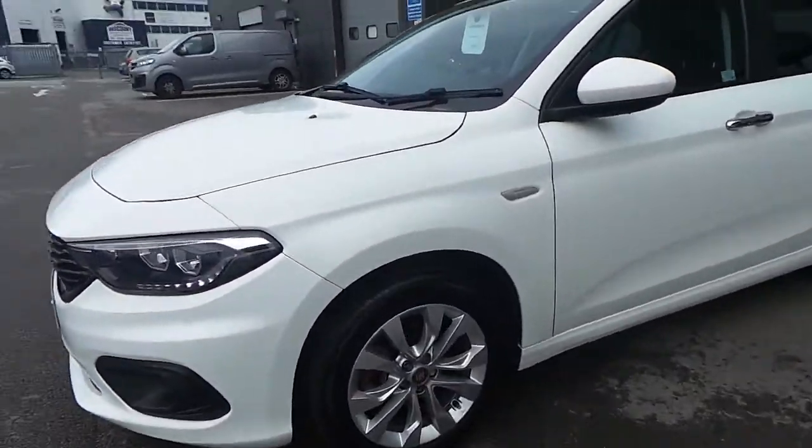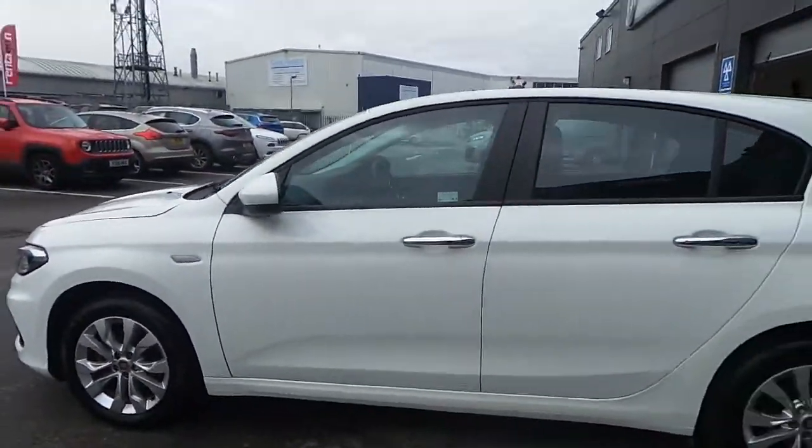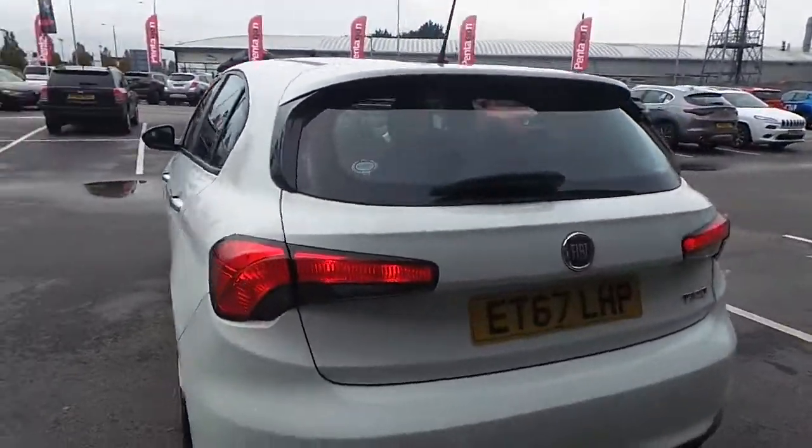This one comes with 16 inch alloy wheels. It's just had two new tyres on the front. The car also comes with rear parking sensors, and it's finished off in white.